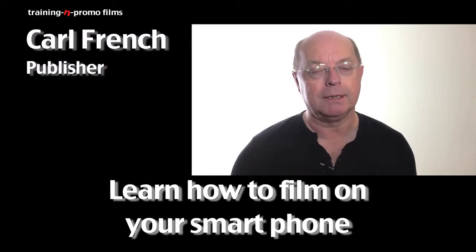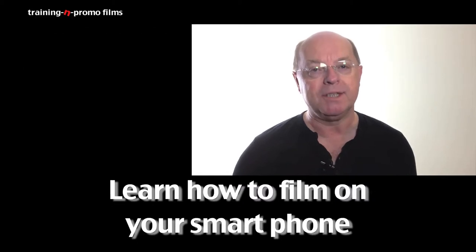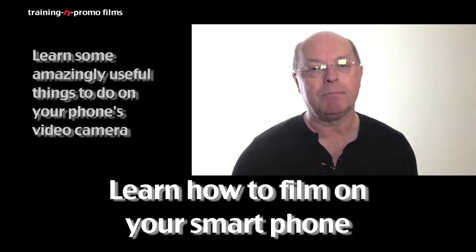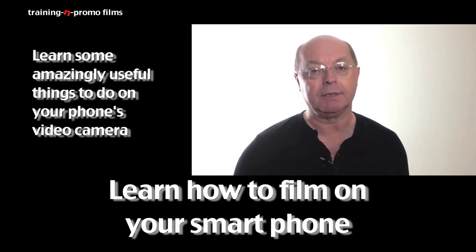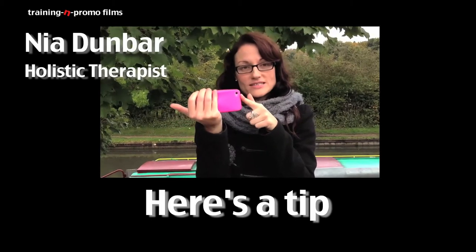I've had a really good time today. I wasn't entirely sure what to expect, but within minutes of arriving at this workshop I started to learn some amazingly useful things about using the video camera on my phone, and it's just carried on like that — it's superb.